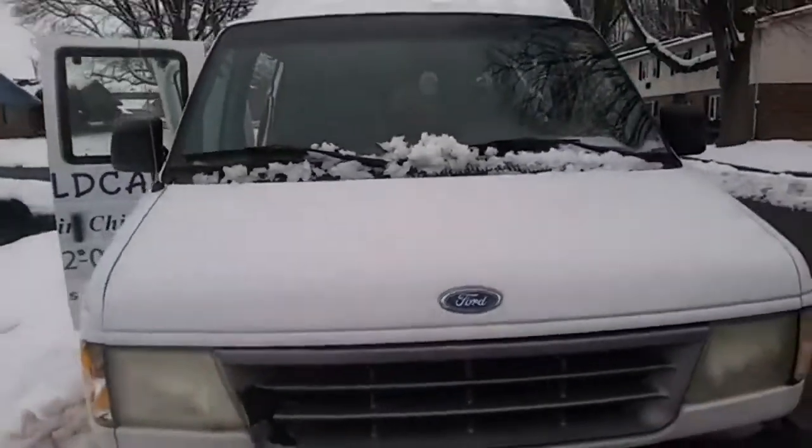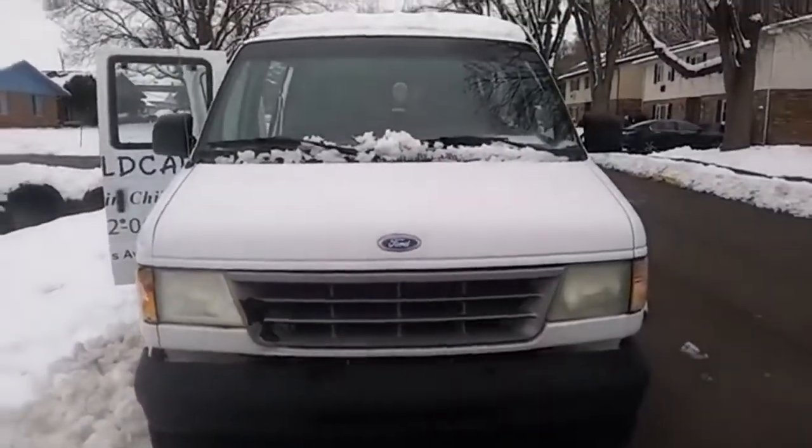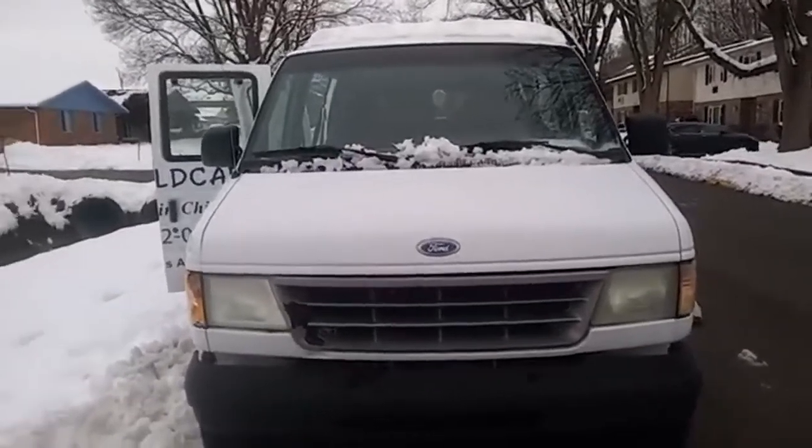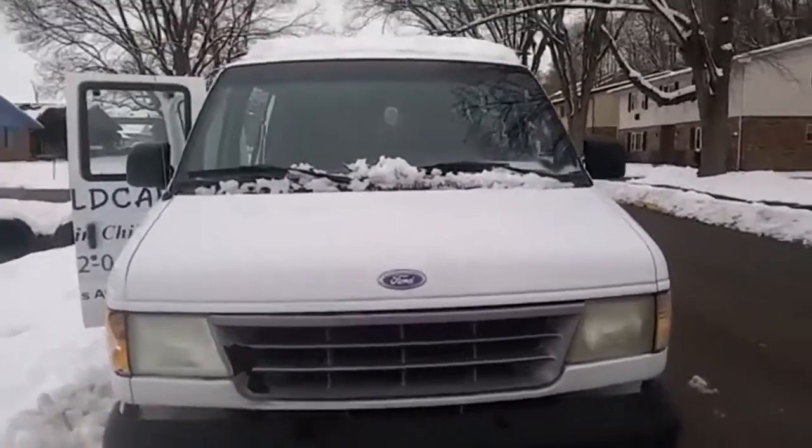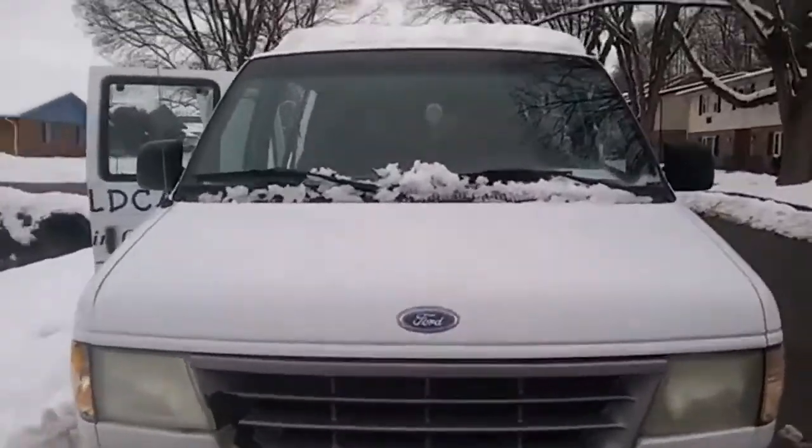This is my van life day one. The guy wanted $2,100 for it and I got him down to $1,600 — oh my god, I can't believe it! I'm so excited. I saw it on Craigslist, called the guy up, had a friend of mine go with me, and we just looked at it.